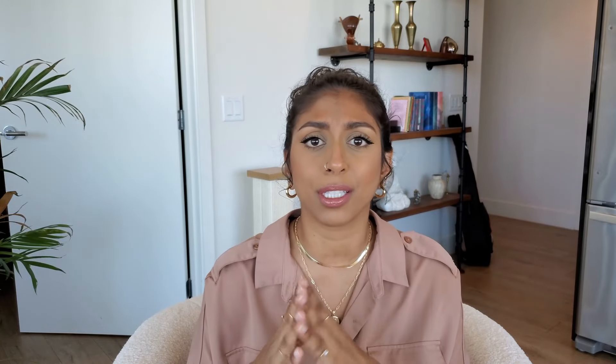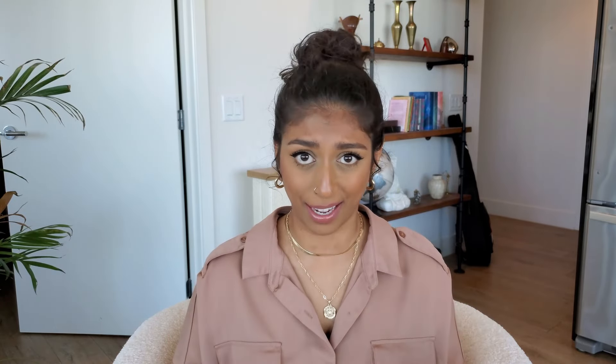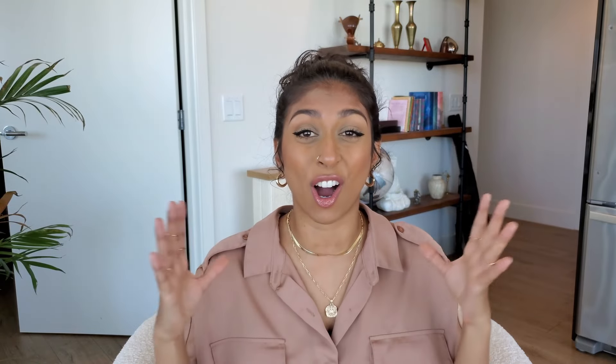So first of all, what is Sabai Design? I've left a link to their website down below so you guys can go check this information out for yourself as well. They are a small POC women-owned company. They sell sectionals, couches, love seats, chairs, ottomans, pillows, and I also think candles. They are super focused on non-toxic and sustainable materials and all of the things that they make, and they run out of a family-owned manufacturing company in North Carolina.